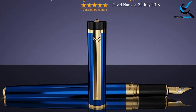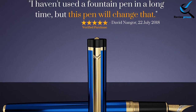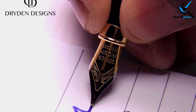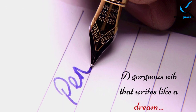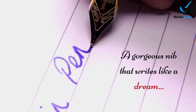Besides regular writing, this fountain pen is also suitable for calligraphy. Ink comes to the nib in an even manner and doesn't spread on the paper. Because of the handy design, anyone can use it. If you are a fountain pen lover, you should keep this pen in your collection. You can also give this pen to anyone as a gift, which will make the person happy for sure.